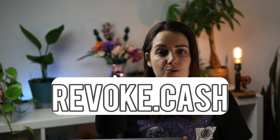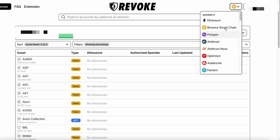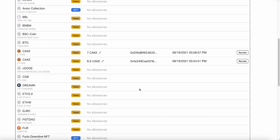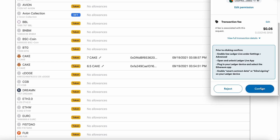Finally, number five is Revoke.cash. Revoking access to smart contracts from your wallet is an important security measure that can help protect your assets and prevent unauthorized access to your funds. To revoke access, I use revoke.cash. All you need to do is connect your wallet and switch between chains where you have connected to smart contracts, click revoke, and sign the transaction. There will be a small gas fee, but it's worth it.